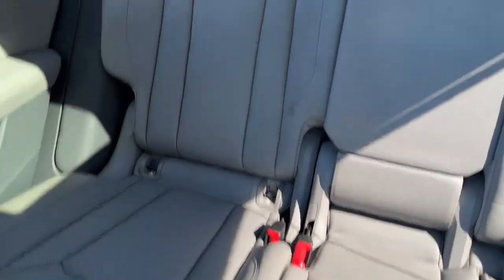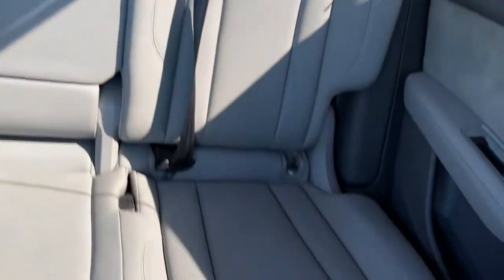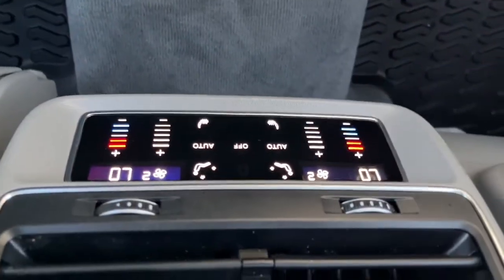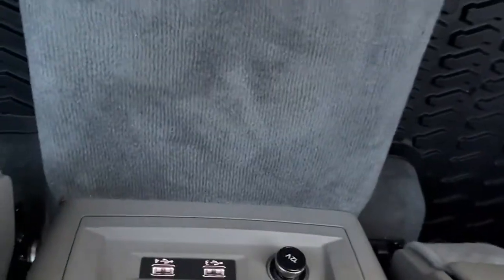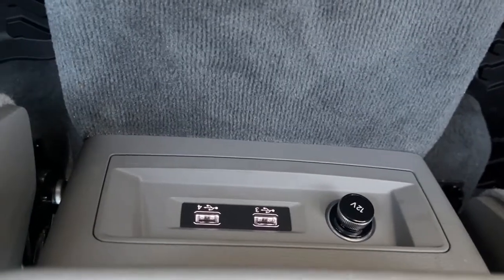In the back we have a 60-40 split. And lastly, we have the power sunroof.